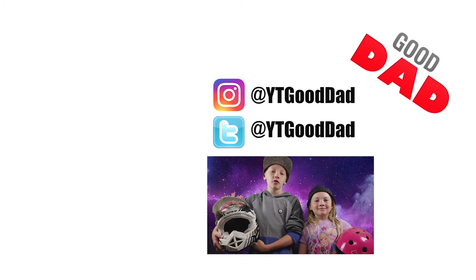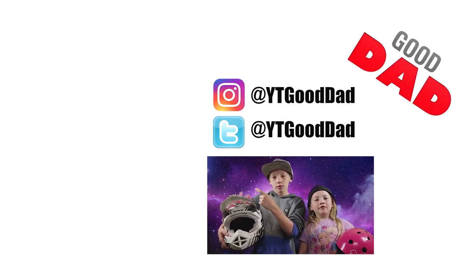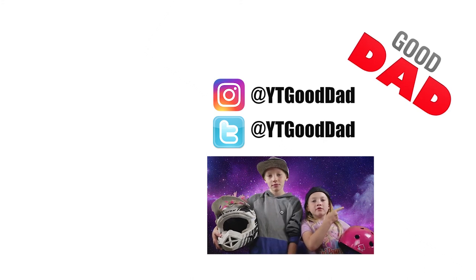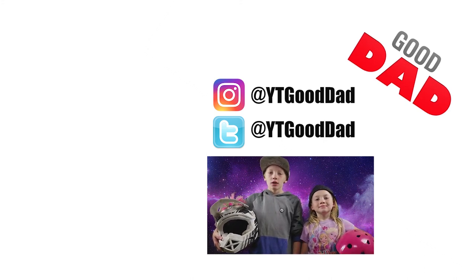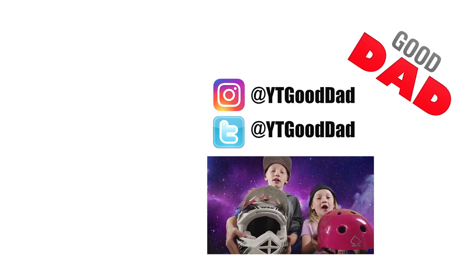If you liked this video and you want to watch our other ones, click over here. And if you haven't already, subscribe — click over here. And if you want to check out our social media, click up there. Ride safely and always wear a helmet.